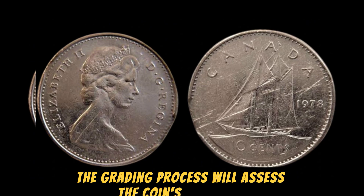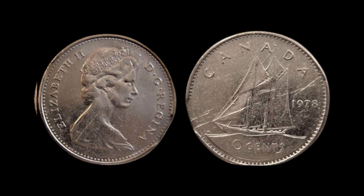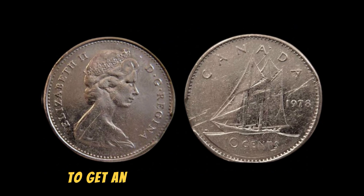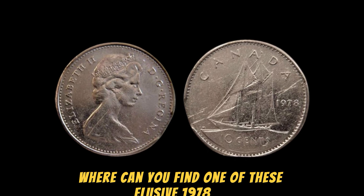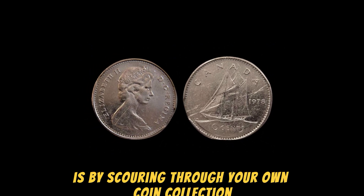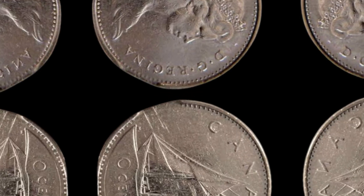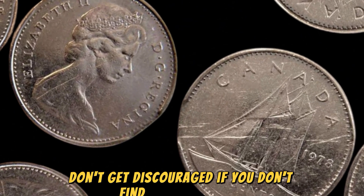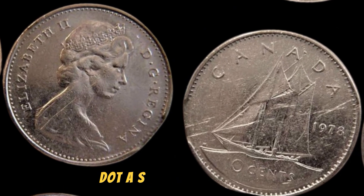Once you have a clear understanding of the coin's grade, you can consult with coin dealers and auction houses to get an accurate appraisal of its value. The best place to start your search is by scouring through your own coin collection, visiting local coin shops and coin shows, and even browsing online auction sites and coin forums. Keep in mind that these coins are incredibly rare, so don't get discouraged if you don't find one right away. Persistence and patience are key when it comes to hunting down these hidden treasures.